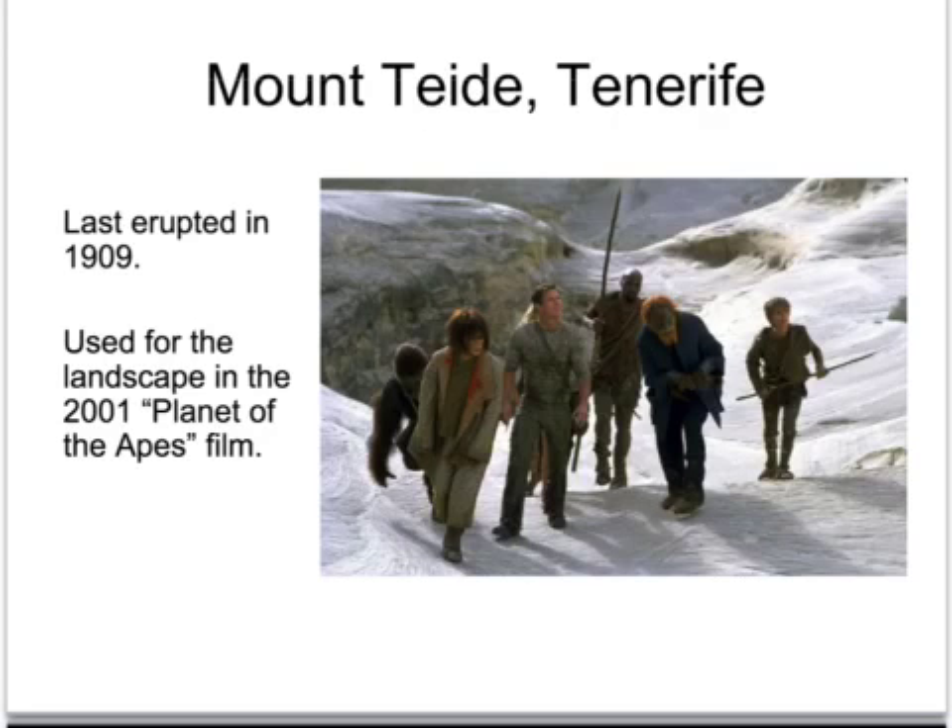Mount Teide is a dormant volcano on the island of Tenerife and it was used in the film Planet of the Apes in 2001. Here we can see Helena Bonham Carter and Mark Wahlberg, the stars of the film, and they used this location because it looked very otherworldly.